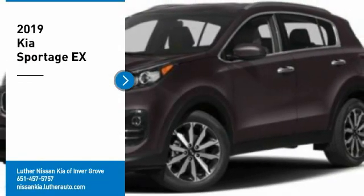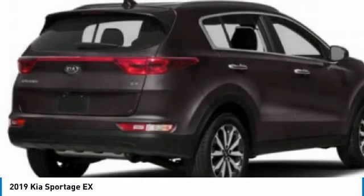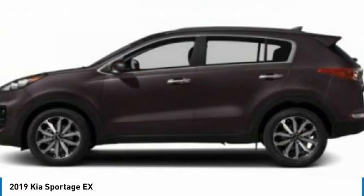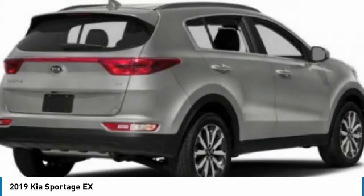Make a great choice today with the 2019 Sportage. With its sleek and stylish exterior and its roomy feature-laden interior, the Sportage both looks good and performs well on the road. Here are some of this vehicle's great options.